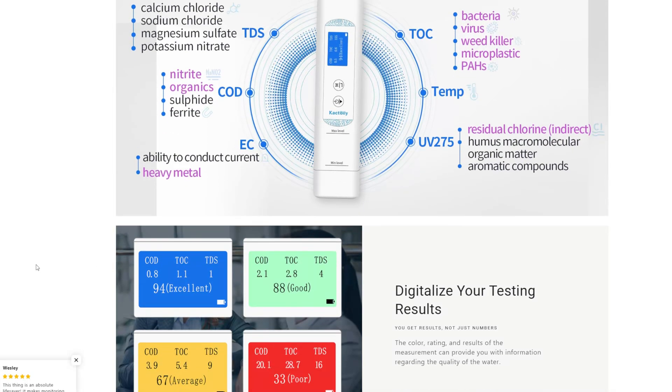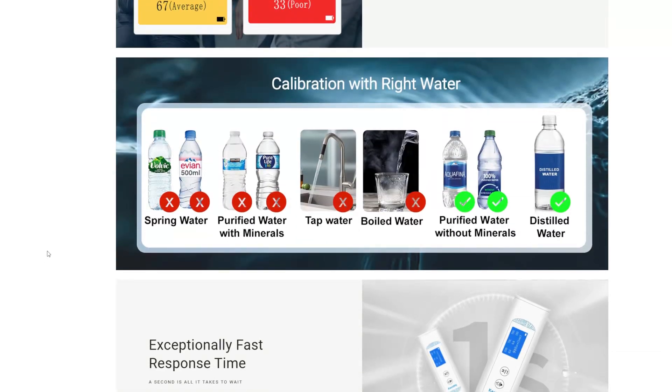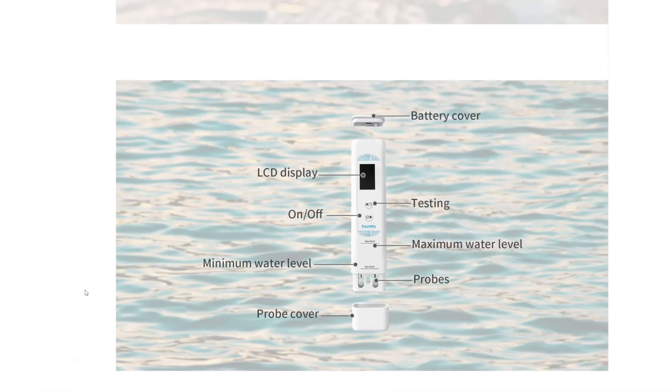They tell you everything in less than a second. It detects bacteria, viruses, pesticides, TDS, microplastics, heavy metals, and more. It's just a super interesting device to help you understand more about water quality in general.